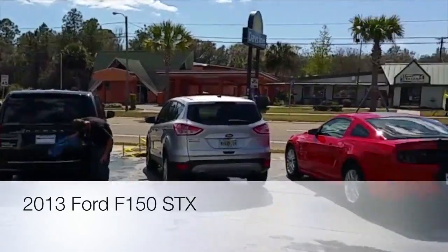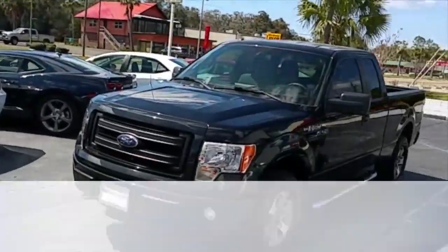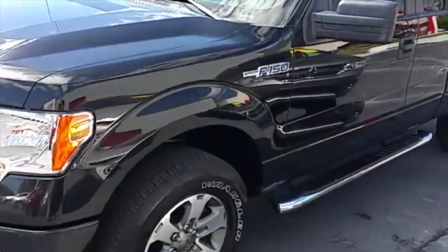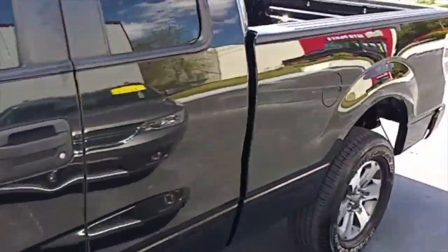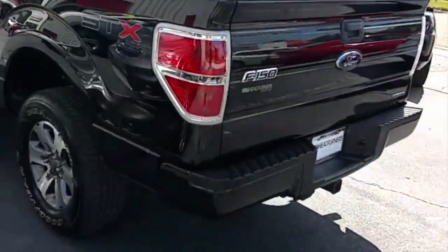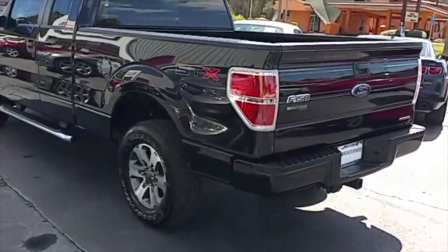It's another beautiful day here at Headturners Auto Inc and today we've got this nice and clean 2013 Ford F-150 STX four-wheel drive package. Check this truck out folks. Plenty of horsepower in this 5.0 liter V8 muscle engine.